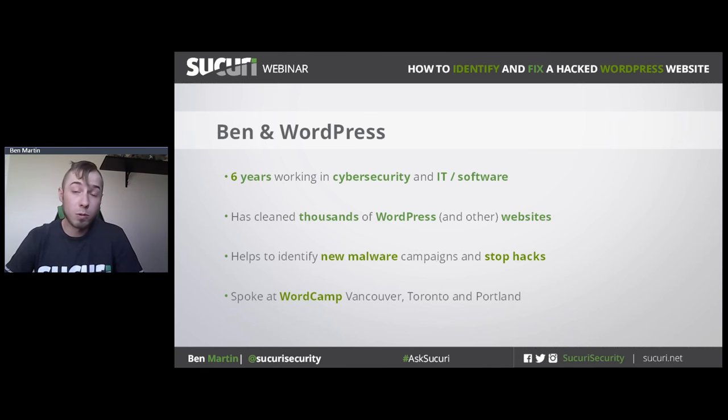WordPress is of course the most common CMS, and it's the platform we deal with most often. Part of my job is to identify new strings of malware, send samples to our research team, and identify trends in website security. I also spoke last year at WordCamp in Vancouver, Toronto, and Portland.